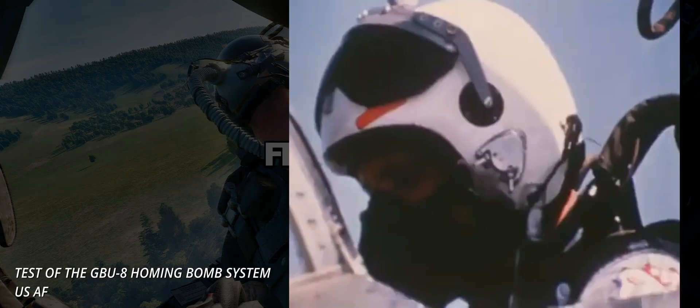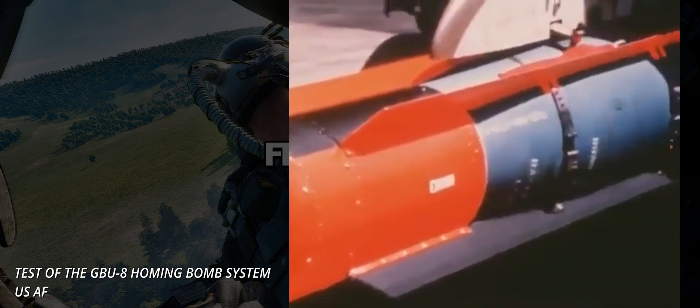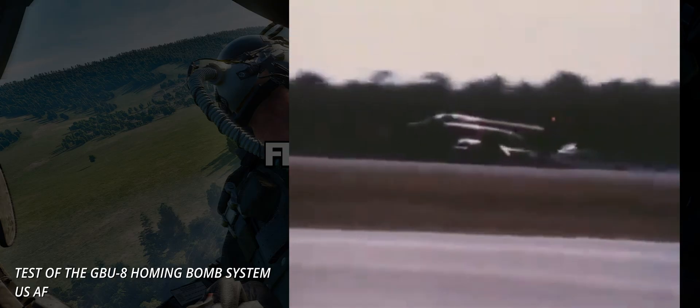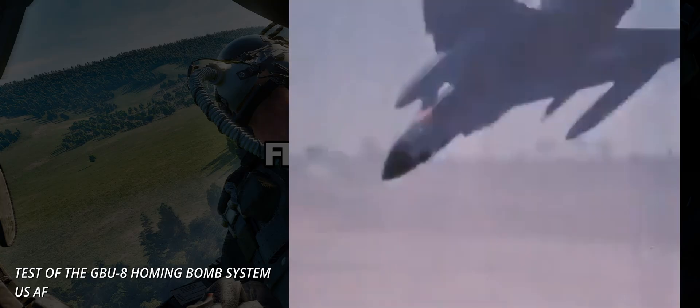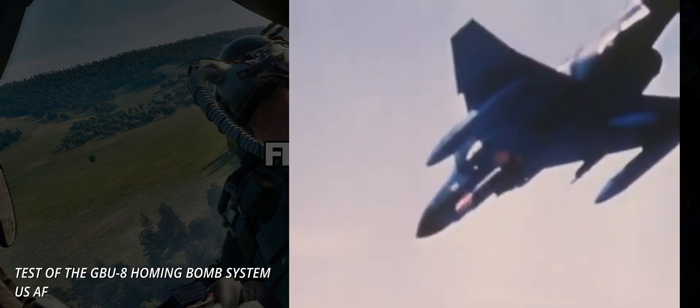Following the Navy innovations, the Air Force introduced the GBU-8 and, later, the GBU-15, in the 70s and 80s. These weapons improved the original AGM-62 by increasing the payload, adding data link capability and more. In parallel, the US Navy updated their Walleye, eventually creating the Walleye II.